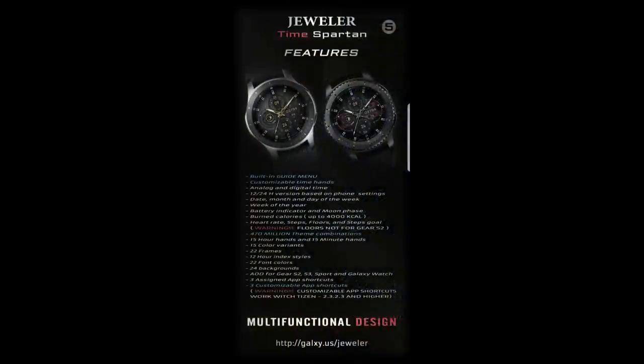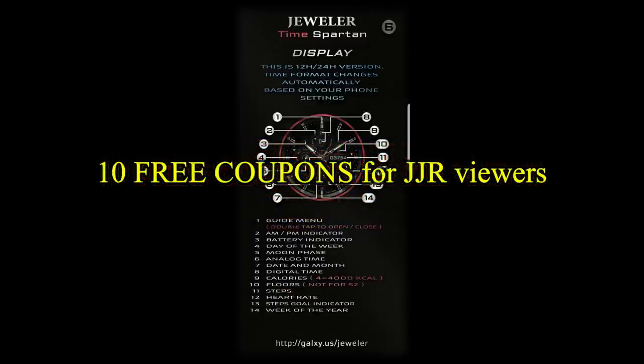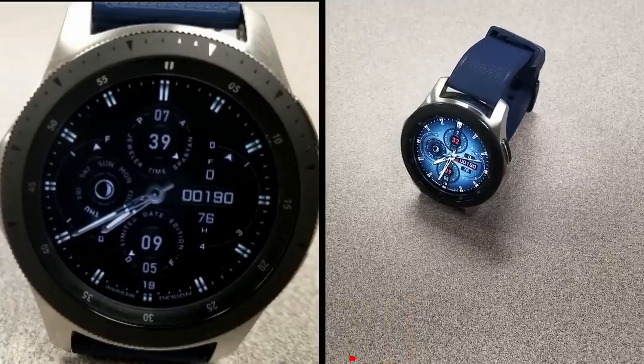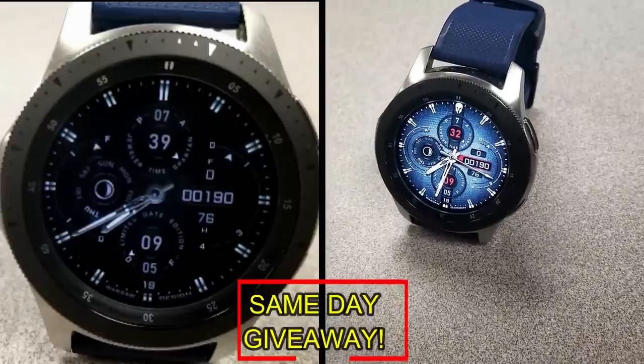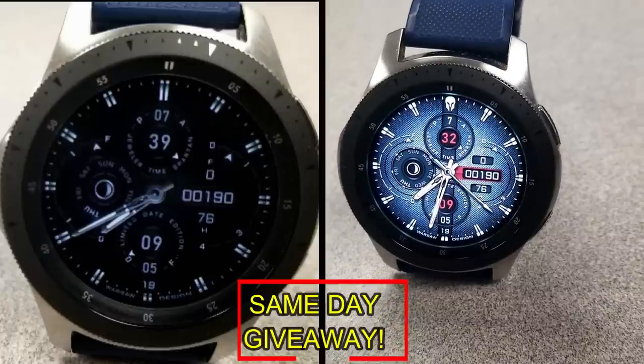If you want more information on the watch face reviewed today, simply do a search in the Galaxy App Store under the name of this face. The full details including the direct link are in the video description. I'm also giving away free coupons to random lucky viewers that comment below — I'll leave a reply under the winner's comments to let them know exactly how they can get a coupon.